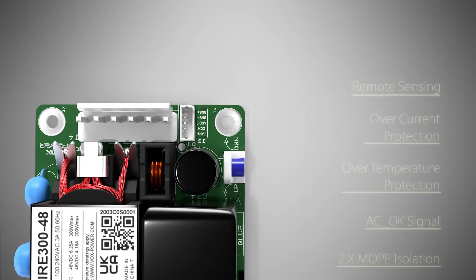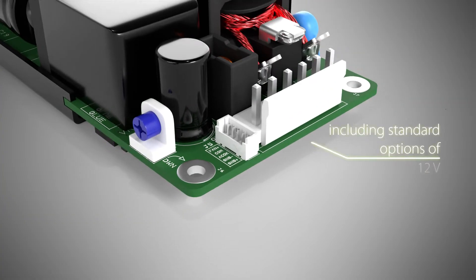It is also available in a large range of output voltages, from 12 volts to 60 volts.